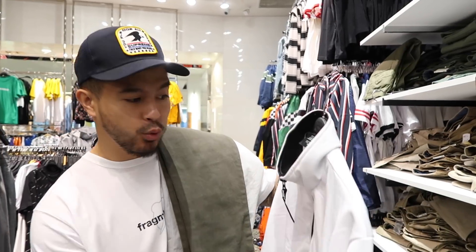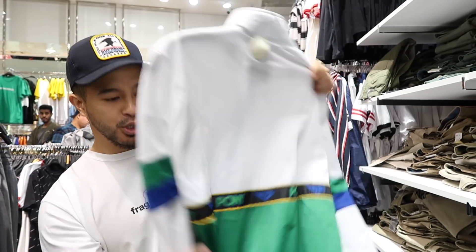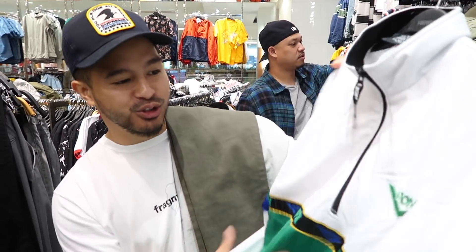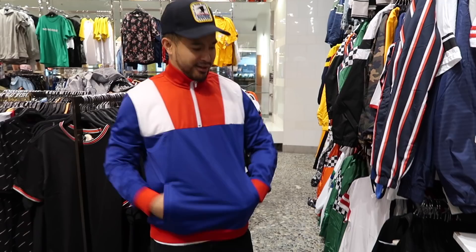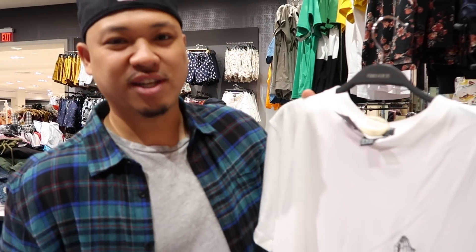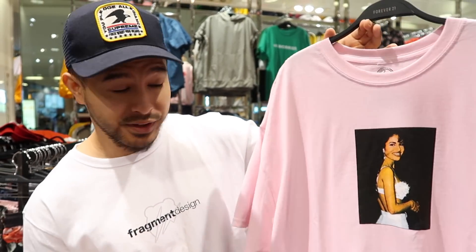We're at Forever 21 right now. One thing you can find here is actually a lot of Pony merchandise — kind of has that Vetements Nike track outfit look to it. Not bad at all. Right here for 20 bucks — slap on a nice Supreme logo and this would be about four or five hundred bucks. They also have the Drake merch right here at Forever 21.